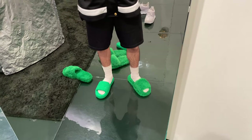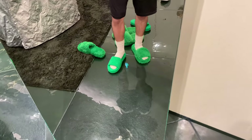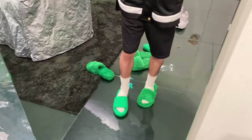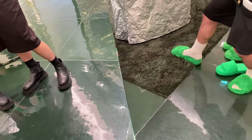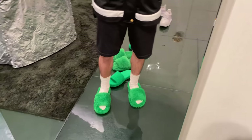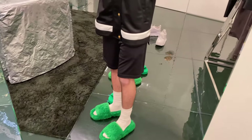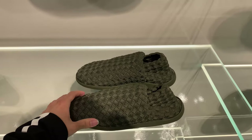At Bottega Veneta we're trying on the Teddy Shearling slides, the Terry cloth slides in green, and the Climber sneaker — a sock shoe within a croc. I really like the Teddy Shearling slides, but the shearling extends to the bottom of the shoe, so after two or three wears it's going to be a really nasty slipper. I'll probably pass on those.